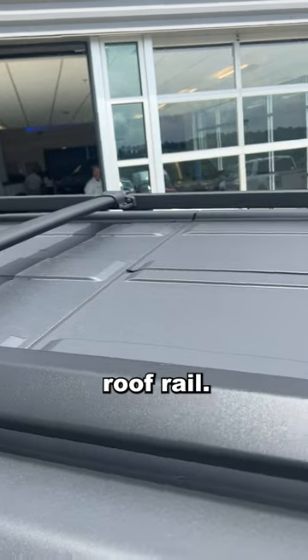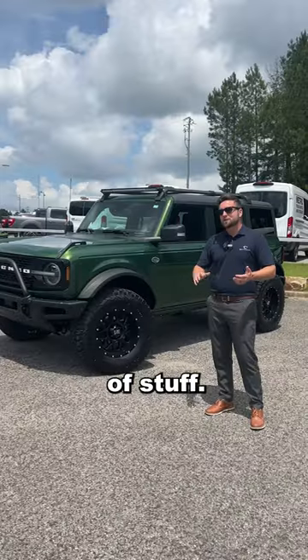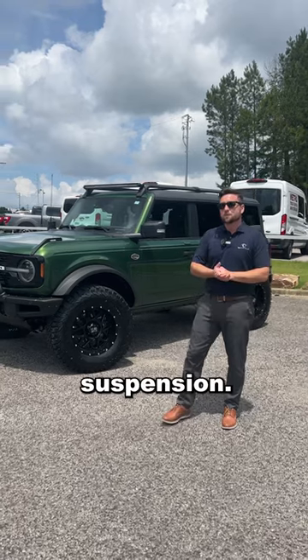You've got a hard top, roof rail. This thing has got a modular bumper, it's got the safari bar. It's even a lux package, a bunch of stuff that's very hard to get. This customer was able to get it, along with the upgraded suspension — that Haas 3.0 suspension.